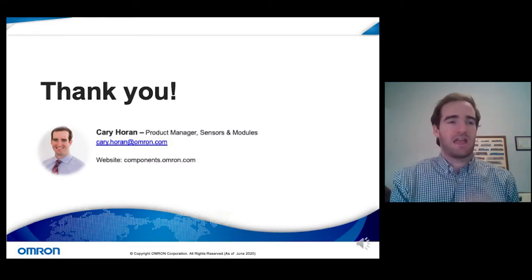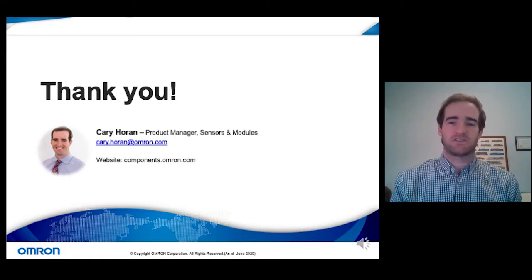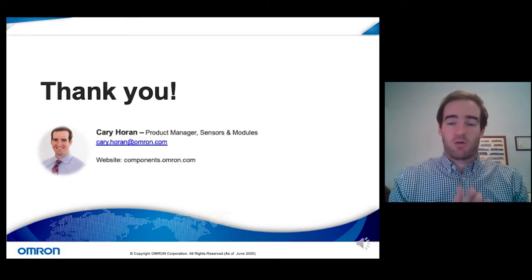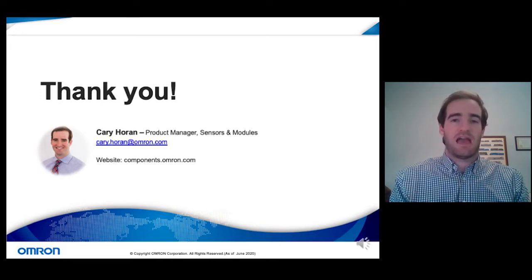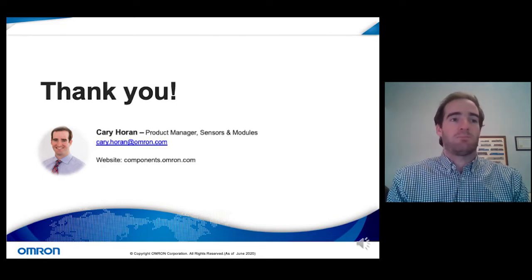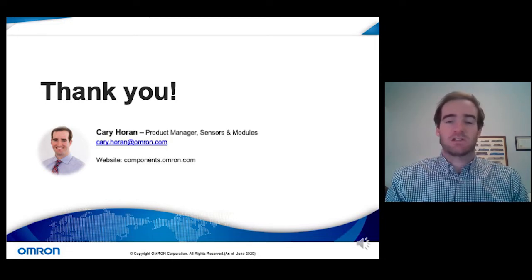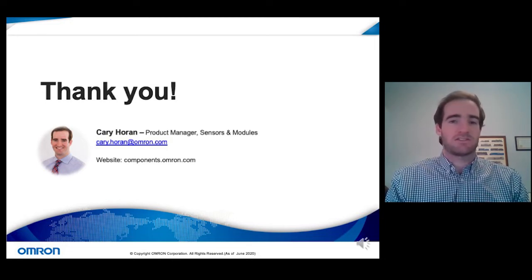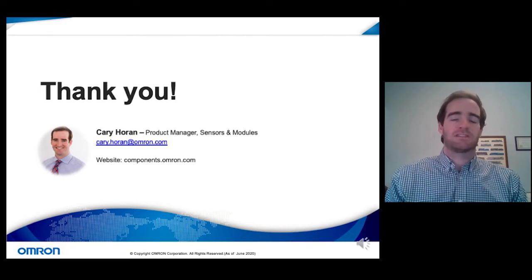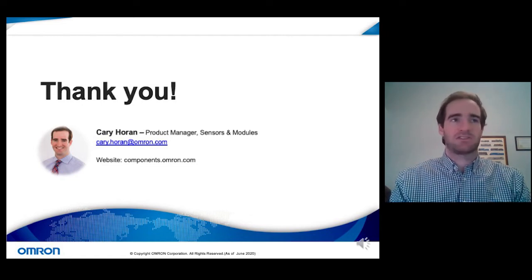Thank you again for attending. My name is Carrie Haran, product manager for sensors and modules. You're welcome to reach out to me with any questions at carrie.haran@omron.com, and to visit our website at components.omron.com to learn more about our sensors and components. Thank you very much, Jason — I'll pass things back to you.